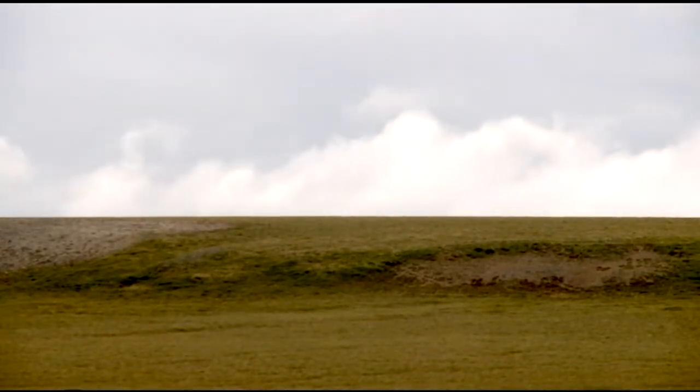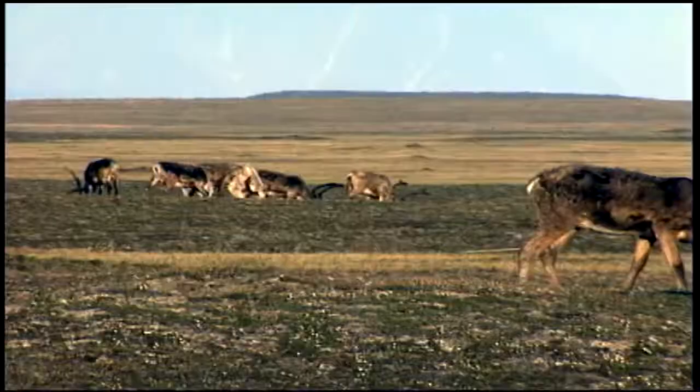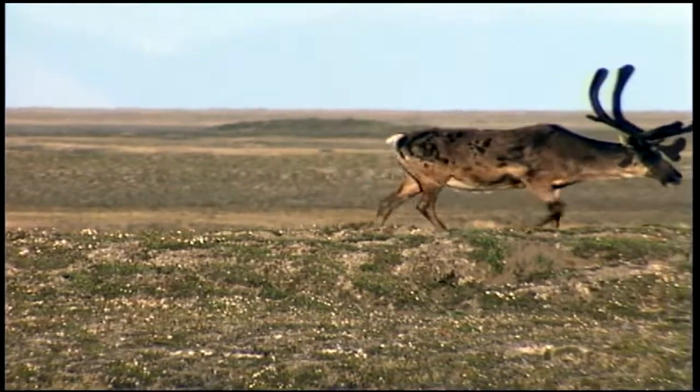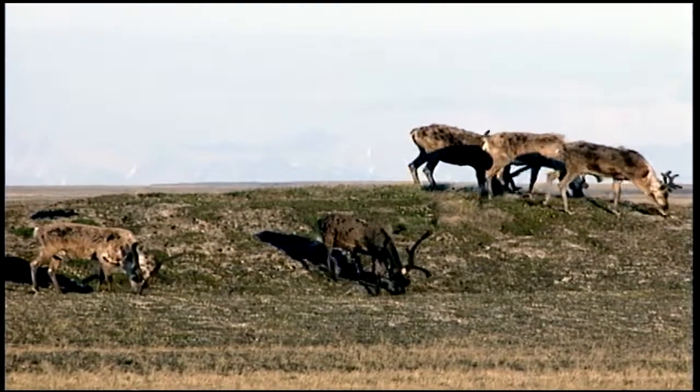Every day you get up in the morning and you can look around and see a dozen caribou over there heading in this direction, a couple of individuals here and there, and you can look out and just say, okay, which one would you like to try and pursue today?